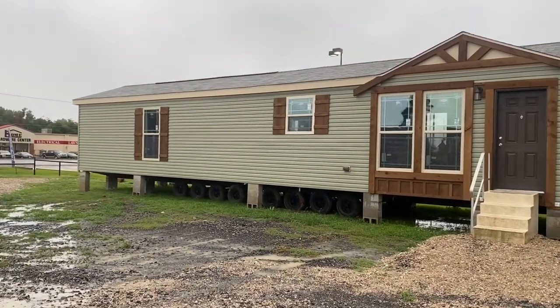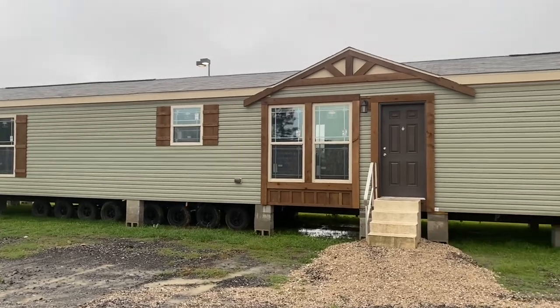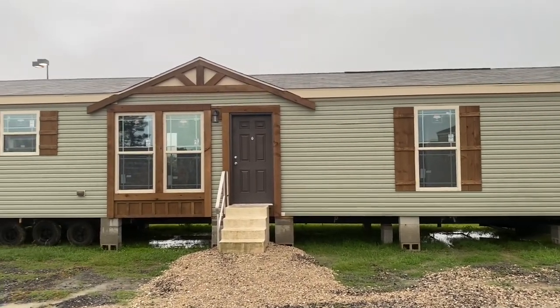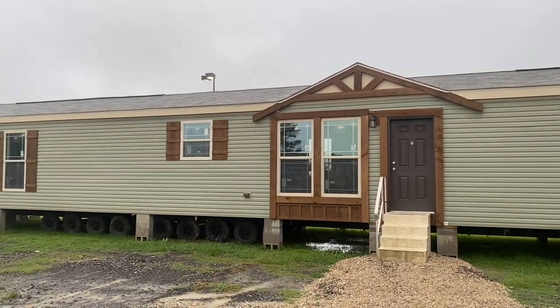If you're in Northeast Louisiana and you're looking for a quality home and a knowledgeable sales staff to help you find a home, check them out. For the rest of Louisiana, make sure you check us out at both homes as well.